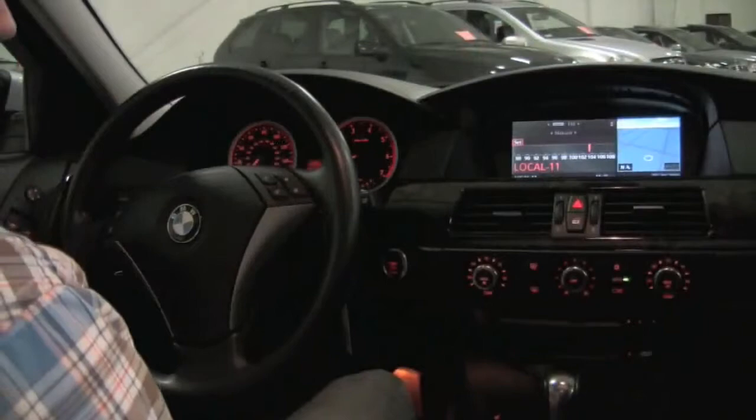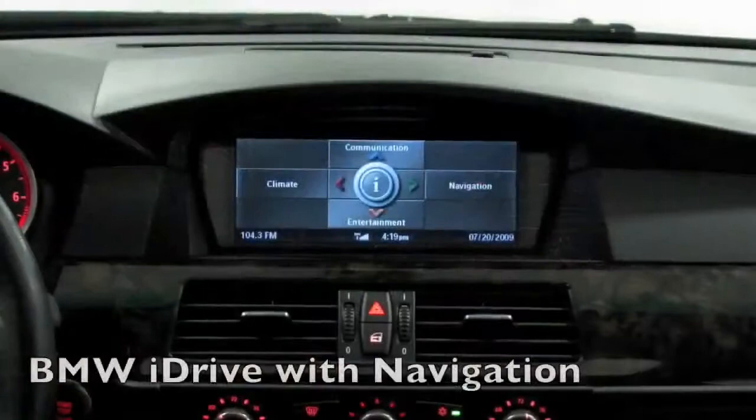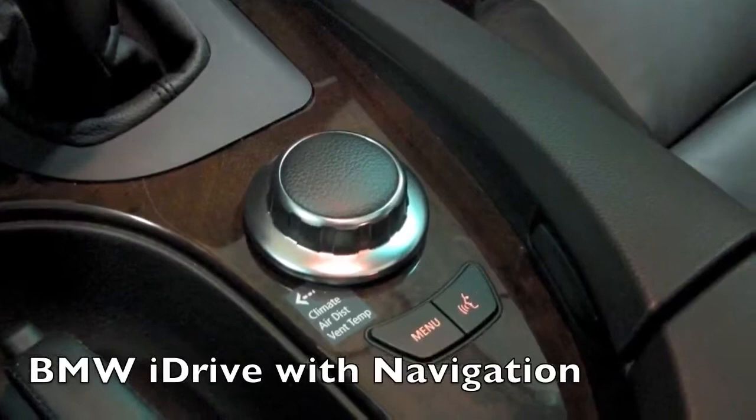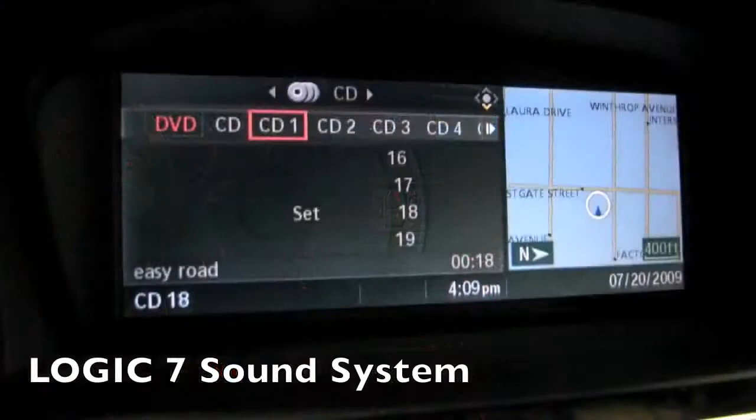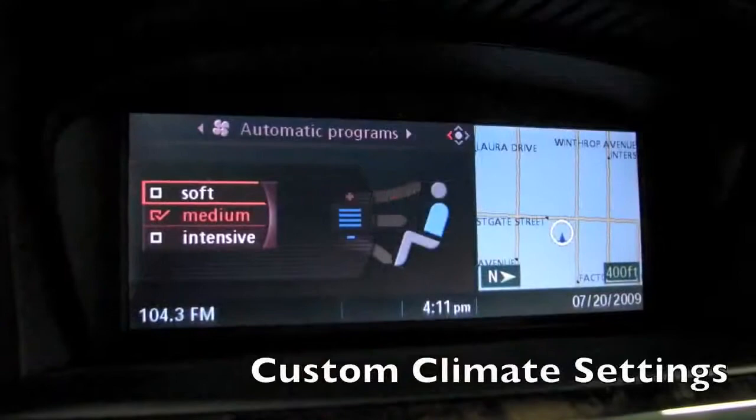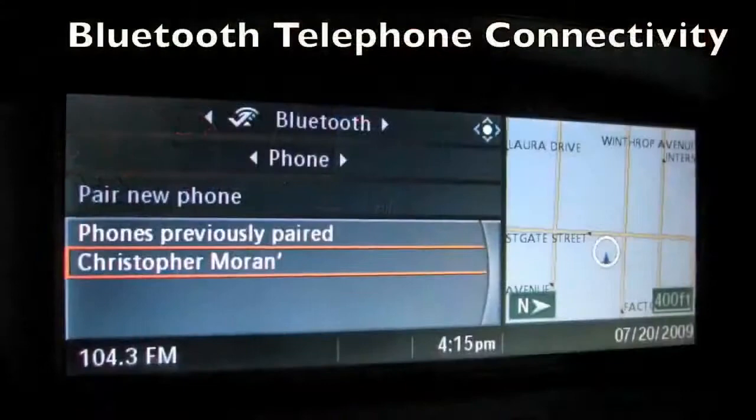Up top you're going to find BMW's iDrive system. Being an '06, this is one of the most advanced versions. A lot of people have some difficulty to begin with, but there's no reason to be scared of it — it's actually a very simple, intuitive system. You can go through your navigation, all your audio or entertainment settings, climate options you can customize, and communication once your phone is paired. It'll upload your phone book right into the BMW nav system. Definitely my favorite Bluetooth setup as well.